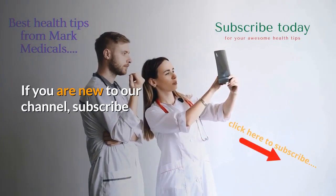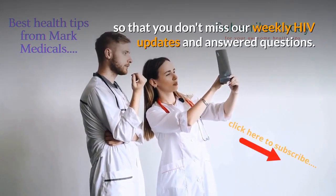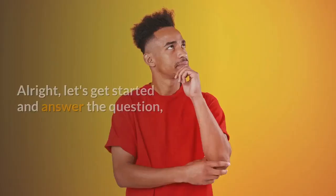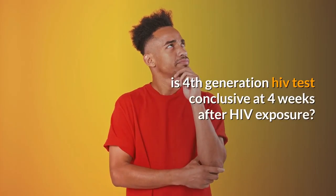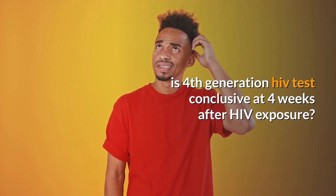If you are new to our channel, subscribe so that you don't miss our weekly HIV updates and answered questions. Let's get started and answer the question: Is 4th generation HIV test conclusive at 4 weeks after HIV exposure?